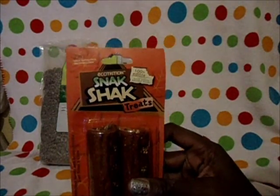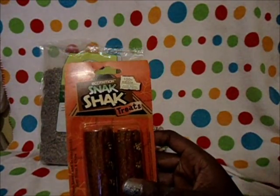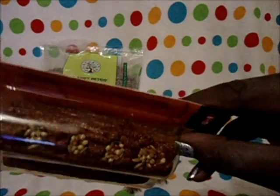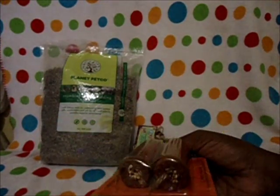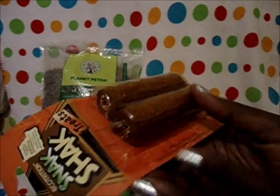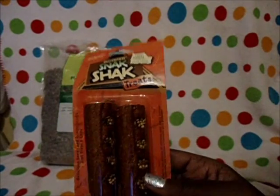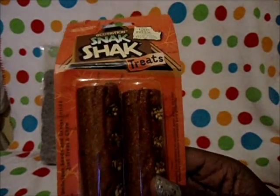The last thing I got for the parakeets was the Ecotrition Snack Shack Treats. It's 100% edible — just an edible material on the outside with some millet stuffed in it. It is made with honey and millet, so it's not the best. But you can see there's a string to attach it to the cage. My birds — I have four of them — are only going to get one of these to share a month, and it comes with two.